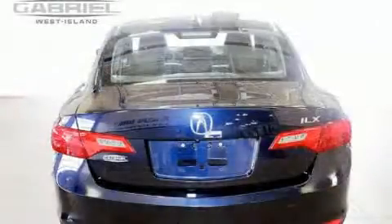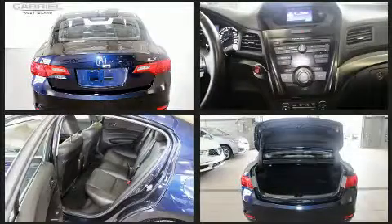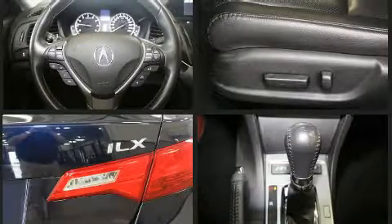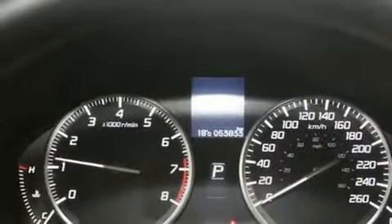It includes leather upholstery, variably intermittent wipers, an automatic dimming rearview mirror, an outside temperature display, heated seats, and one-touch window functionality, with high-intensity discharge headlights illuminating your path — you'll always appreciate maximum visibility.